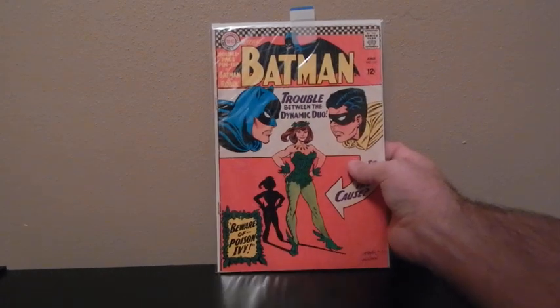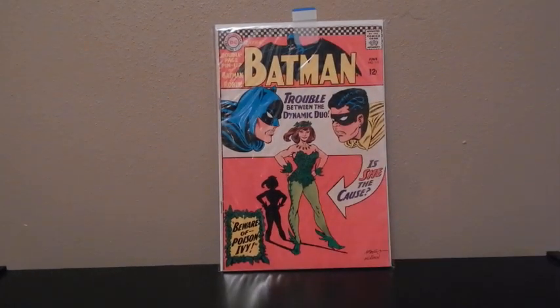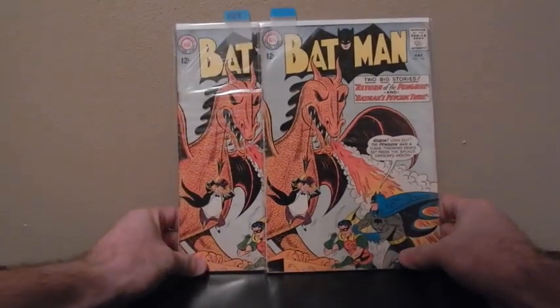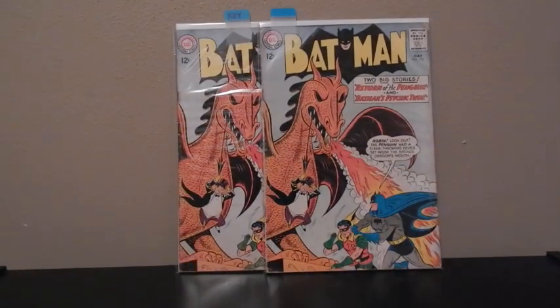I've got this one — Batman 181, first appearance of Poison Ivy. I've got two copies of these. I did an earlier video on it. It's one of my favorite characters from Batman.